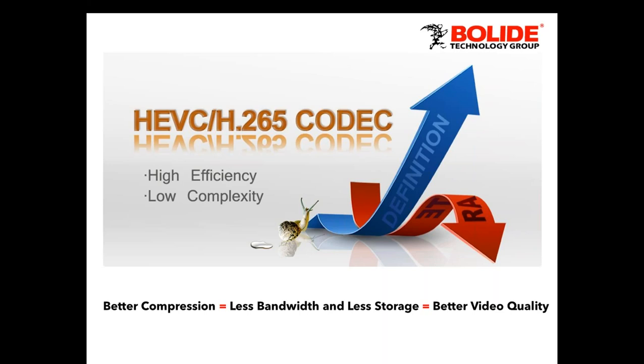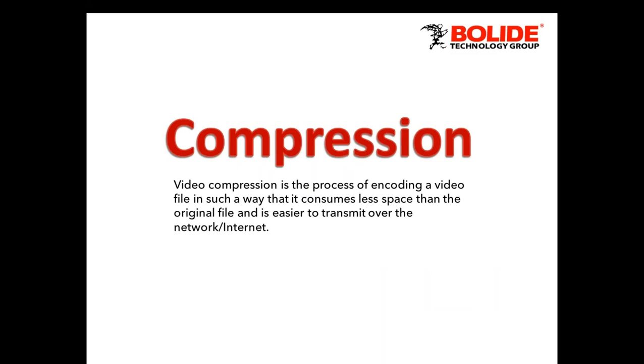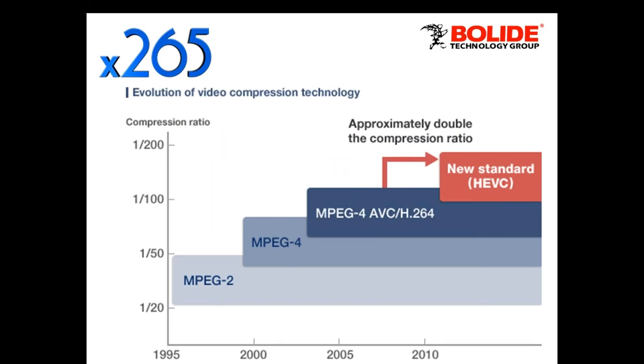So let's talk about compression — what is it, why do we need it, and what does it mean to the CCTV world? Video compression is a process of encoding video in such a way that it consumes less space than a regular recording would, because HD and 4K video is very data-intensive. Recorders take that video, compress it, and you're able to store more video on your hard drives and transmit it over the internet. It's not more compression — it's better compression.